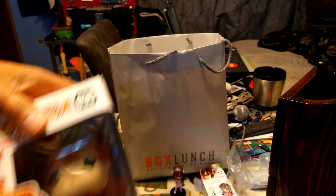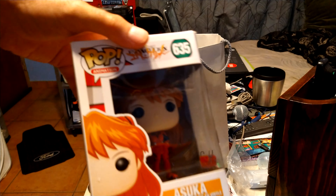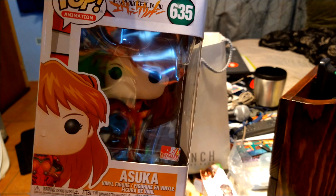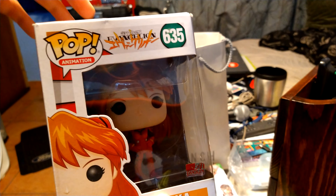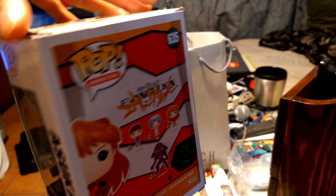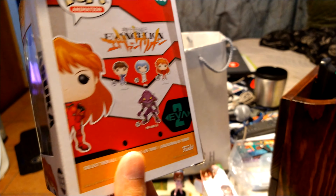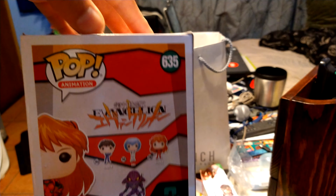The next thing I got was an actual Funko Pop — I've never had one of these before. It's Asuka, from another anime my friend is going to lend me. I said it's my first Funko Pop, and I might as well get one — I've seen a lot of people collecting them.